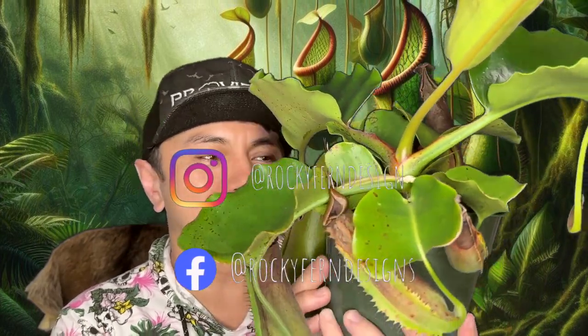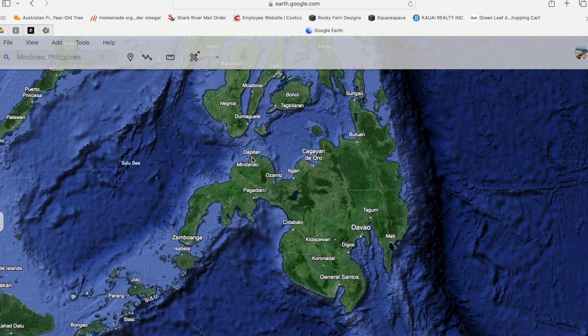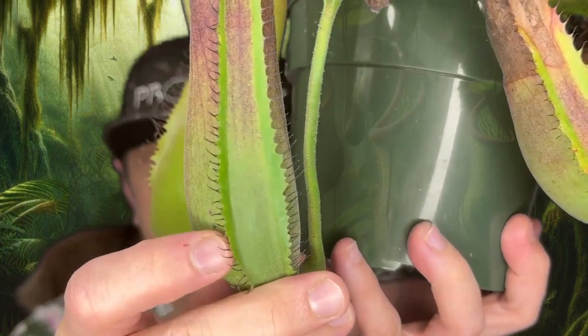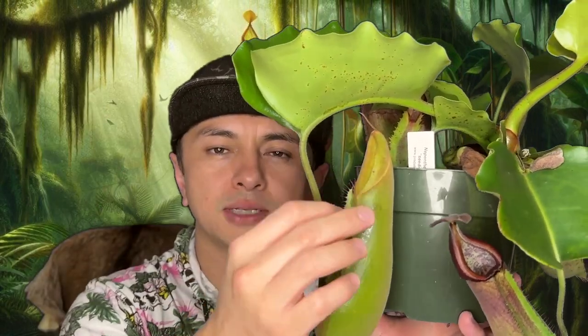So this is Nepenthes truncata, and truncata is one of the larger species of Nepenthes. They're endemic to the Philippine Islands and they're really, really cool. They've got these big gigantic heart-shaped leaves and some pretty big pitchers. These are the lower pitchers and they have that pretty typical ladder that a lot of the lower pitchers on many Nepenthes will have. You'll notice that the pitchers face toward the leaf as they age, and eventually the upper pitchers will actually start to grow outward, where the ladder will disappear.